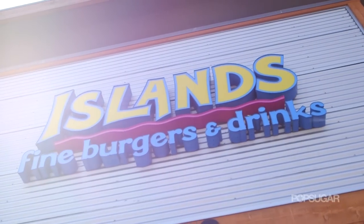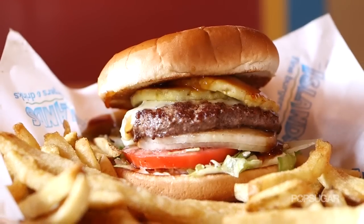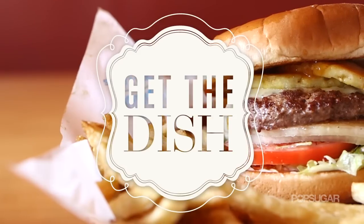I'm here at Islands Restaurants in Redondo Beach, California, where we're going to learn how to make their signature Hawaiian burger. Join us on Get the Dish and find out the secrets behind the signature recipes of famous eateries and how you can recreate them at home.